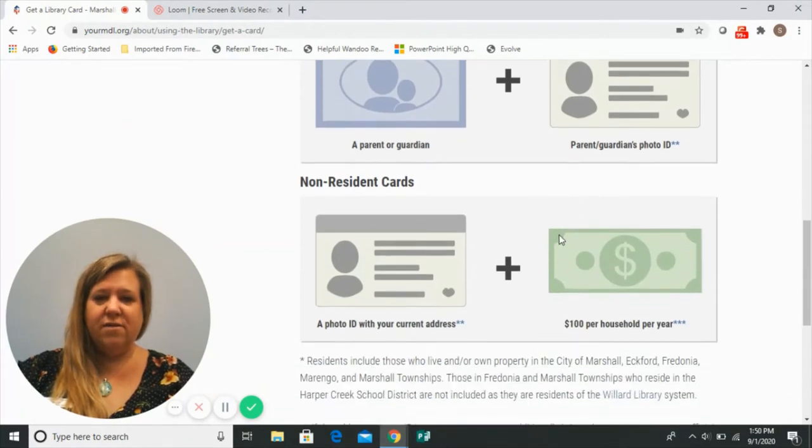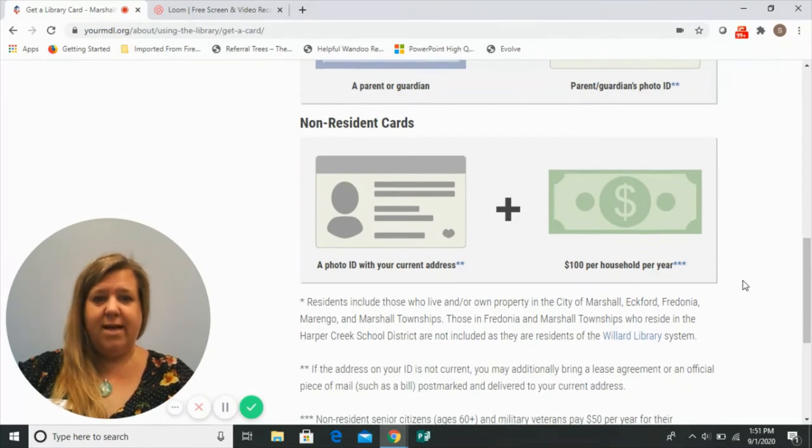If you don't live in our service area, that's okay — you're still welcome to come and visit us. If you do want to check out materials or use any of our other resources, you can apply for a non-resident card. Non-resident cards cost $100 per year, although you can get them for shorter lengths of time if that works better, and those cost a bit less.